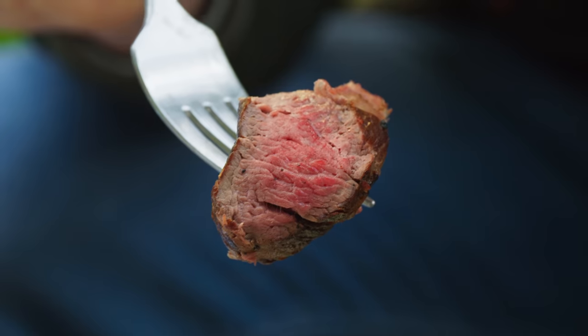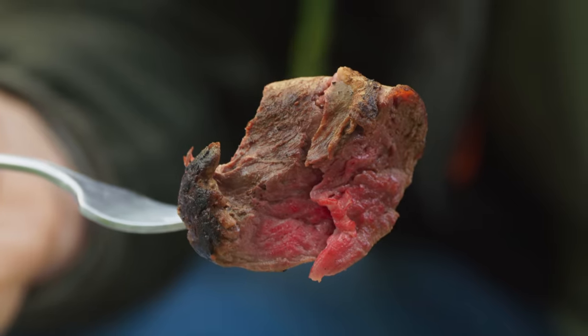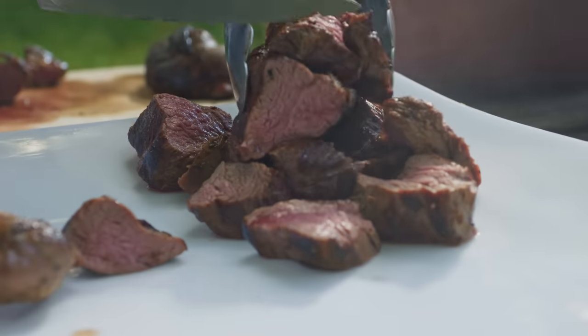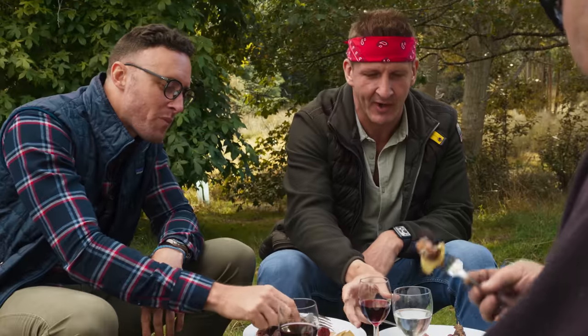Now let's try the deer. Some of the most tender deer I've ever had in my life — I would think this was from a completely different animal. It's fallow deer; what we had in America was probably white-tailed deer, a different species with different meat. The deer with the pear — it's like fine dining.